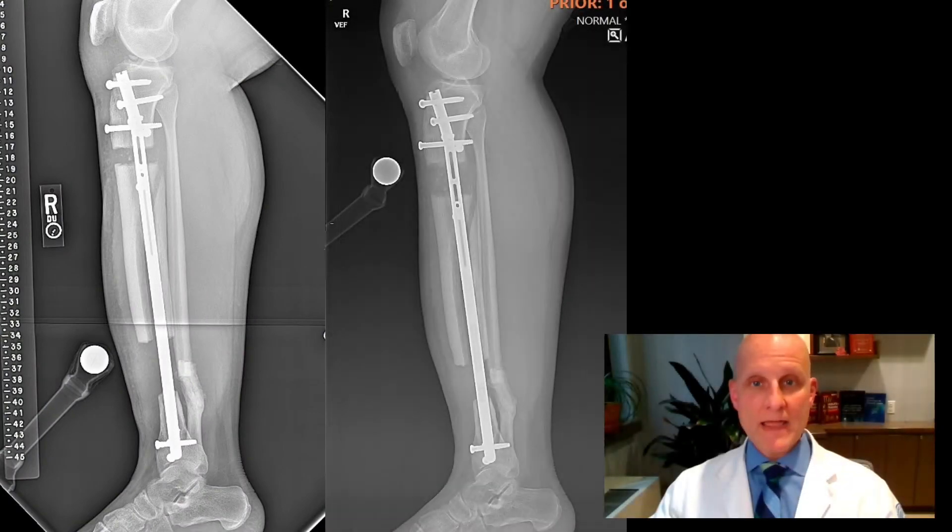This uses a magnet to grow new bone. Before this innovation, patients needed to wear an external fixator with rings around the leg. The implant is very simple — you just put the magnet over your leg and it does its thing.